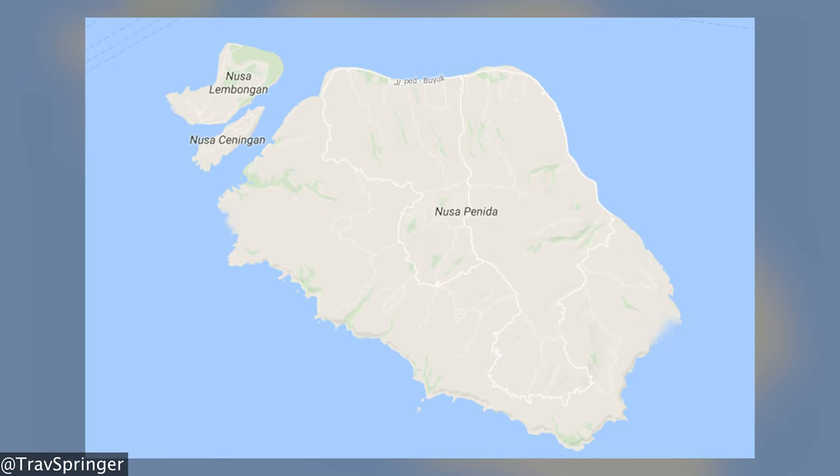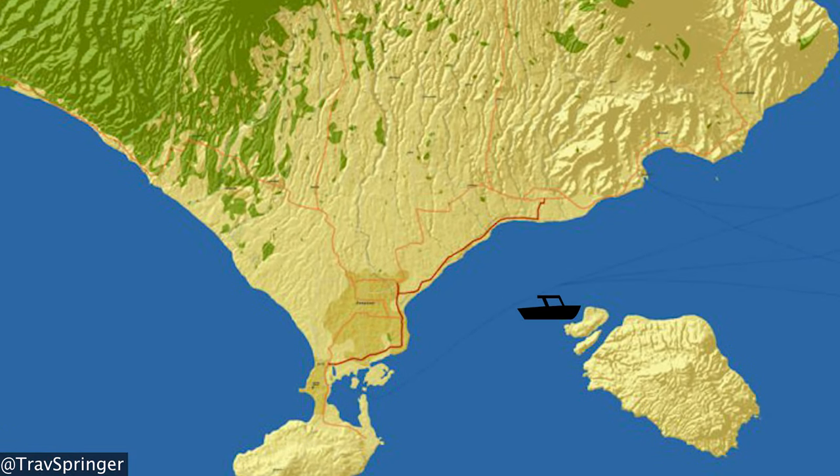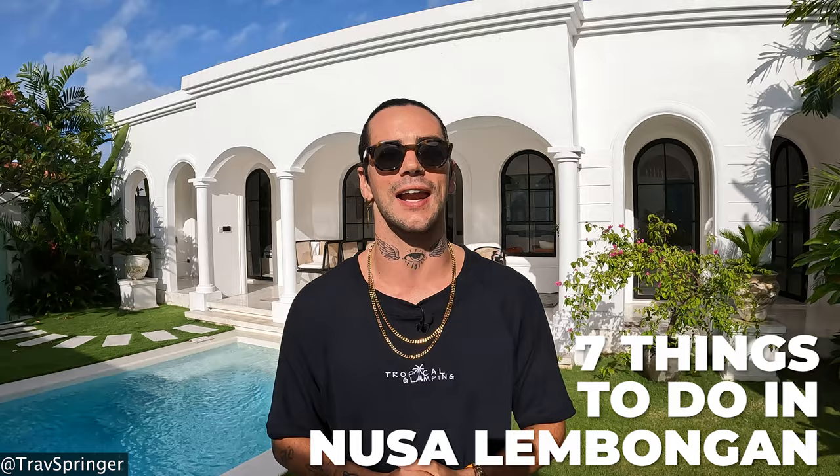These are two out of the three Nusa Islands, the other one being Nusa Penida, which is the biggest of the Nusa Islands. These islands are situated on the east side of Bali and only take around 30 minutes to get there by fast boat. I am going to be your virtual Bali guide and give you my seven best things to do on Nusa Lembongan Island.